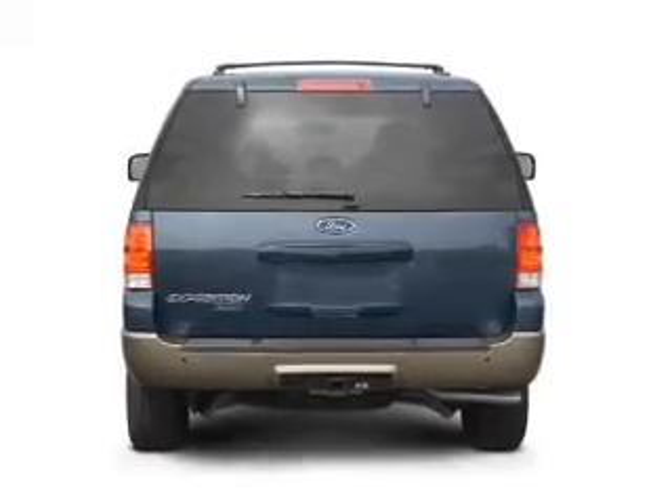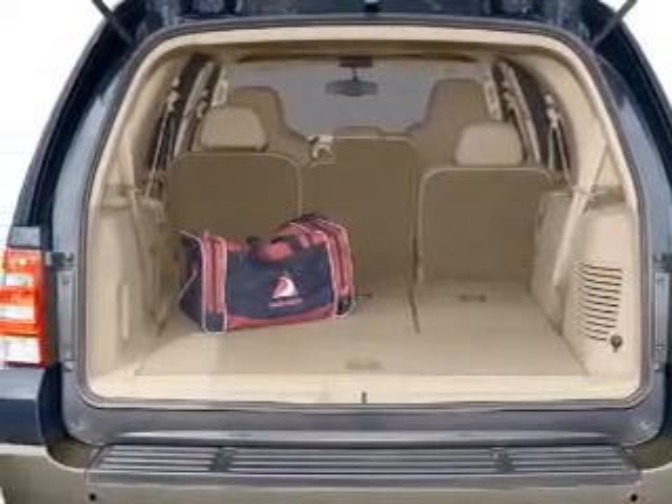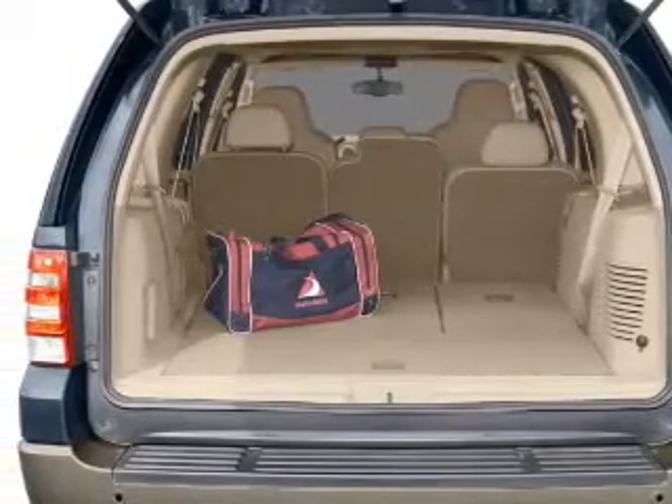Premium wheels lend a distinctive appearance. Get advanced listening benefits from the premium sound system. Brake safely with the anti-lock braking system.